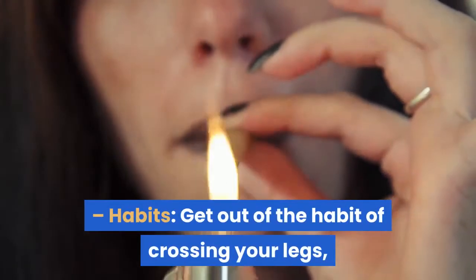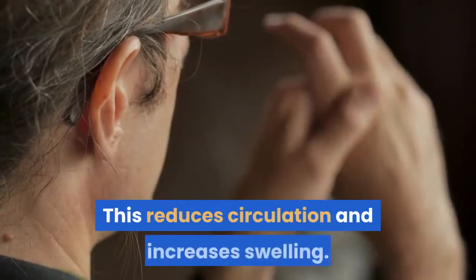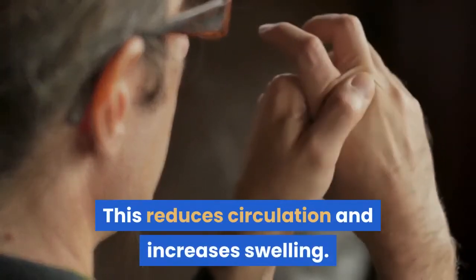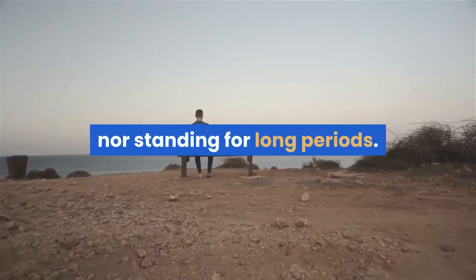Habits: get out of the habit of crossing your legs, knees and ankles. This reduces circulation and increases swelling. Try to keep moving regularly, neither sitting nor standing for long periods.